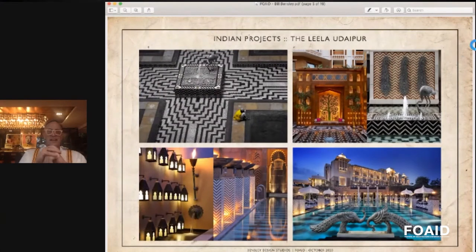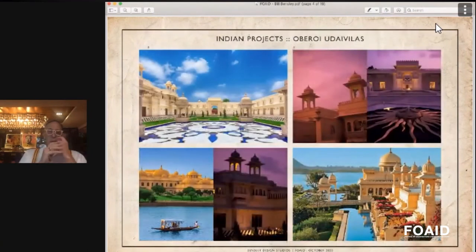Another project that turned out very nice is the Lila in Udaipur. Last year it won the number one hotel in the world by Travel and Leisure readers' voting. We finished this some 10 to 15 years ago, and it's still looking really good. I learned about the materials that India has and how to put them together in a very traditional but also very contemporary way.